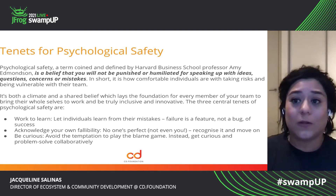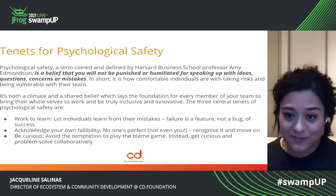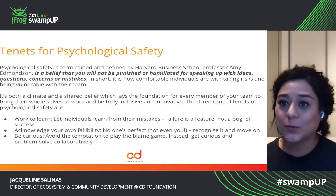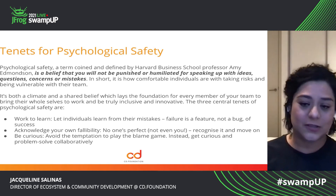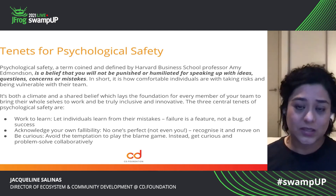Acknowledge that we all have flaws. No one is perfect — recognize it, move on. Don't guilt somebody, don't punish somebody, because that is a sure way to lose a community member.